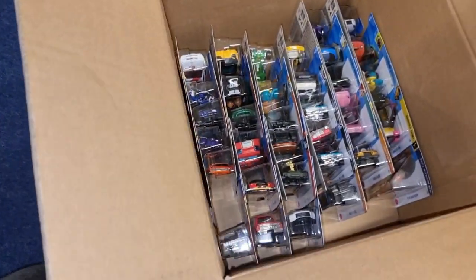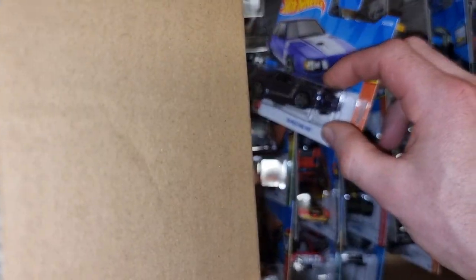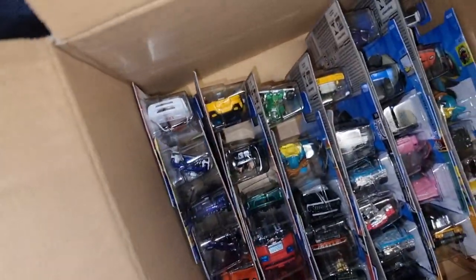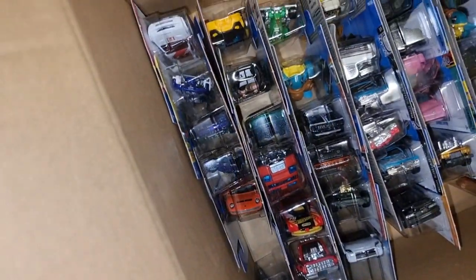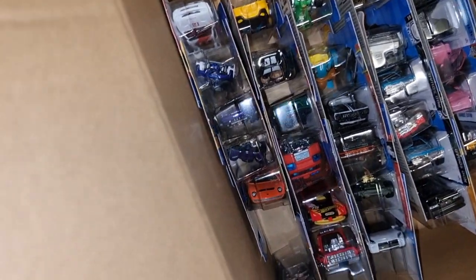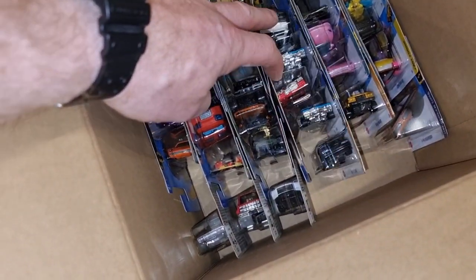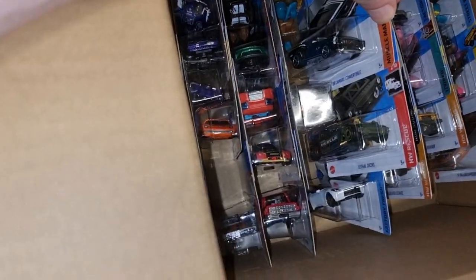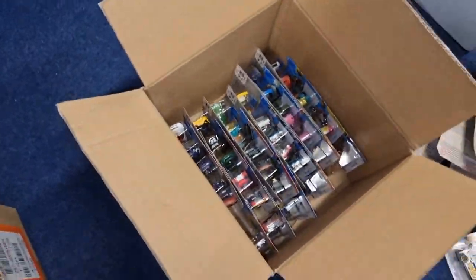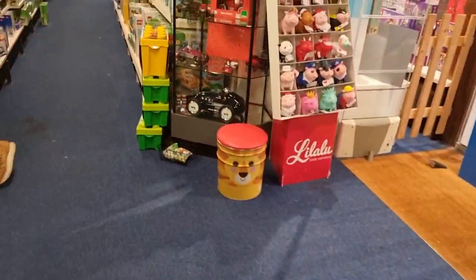No Super. Not one Super Treasure Hunt. Four fresh cases of Hot Wheels - I was the first and not one. Very disappointing. I was expecting at least one Super Treasure Hunt. That's crazy, I was very disappointed. But they have more in this store.